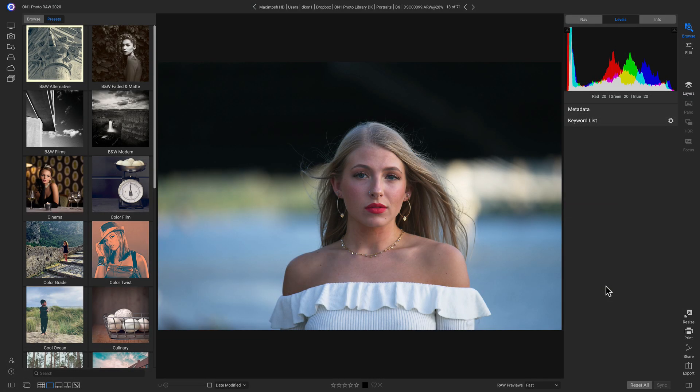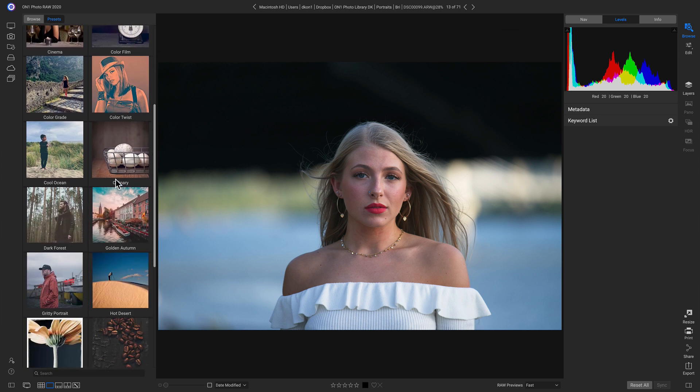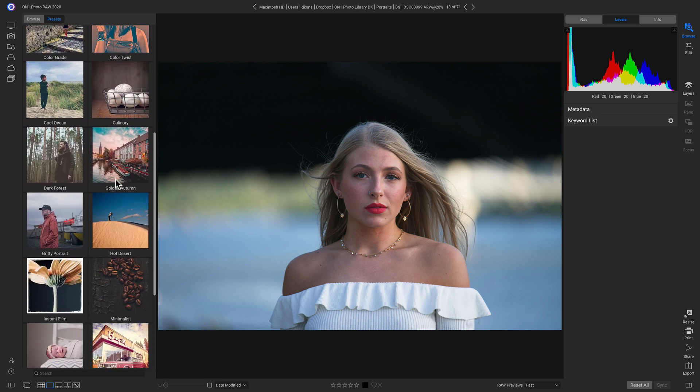Providing you the look you want on your photograph in the quickest and most seamless way possible is what we strive to do every day here at ON1. That's why we've researched the latest trends and styles in photography and created an all-new, completely revamped preset catalog, with hundreds of new presets to choose from, making it really easy to apply a creative look onto your photo.